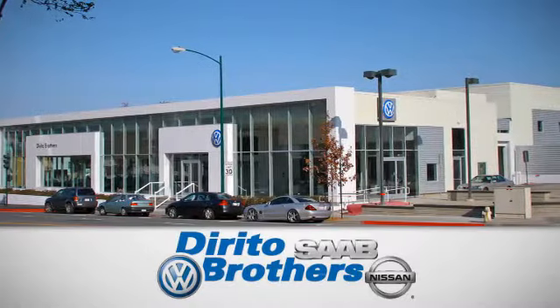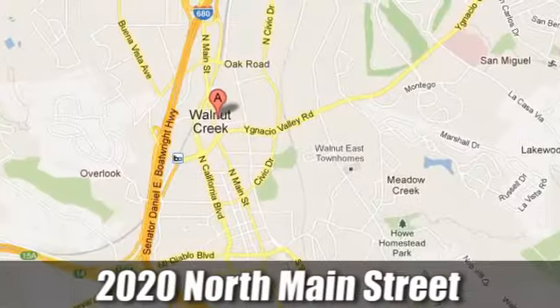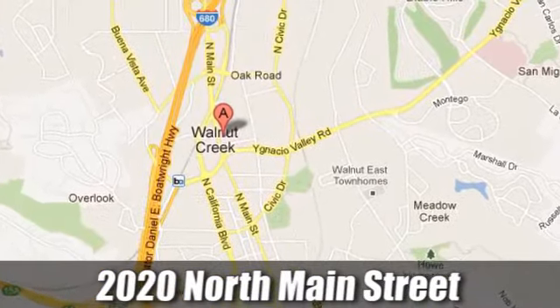The Dirito family has been serving the Oakland-San Francisco Bay Area since 1932. We're conveniently located at 2020 North Main Street in Walnut Creek, California.